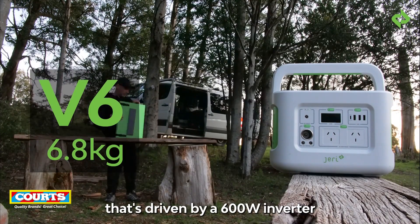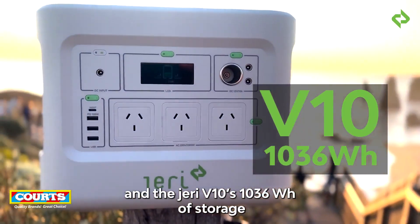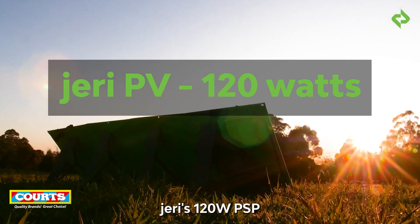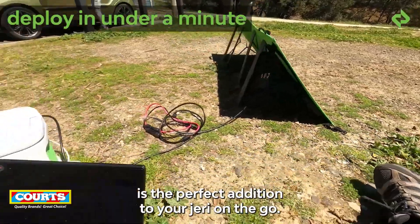The Jerry V6 is driven by a 600 watt inverter, and the Jerry V10's 1036 watt hours of storage is paired with a 1000 watt inverter and has a third GPO. Jerry's 120 watt solar panel is the perfect addition to your Jerry on the go.